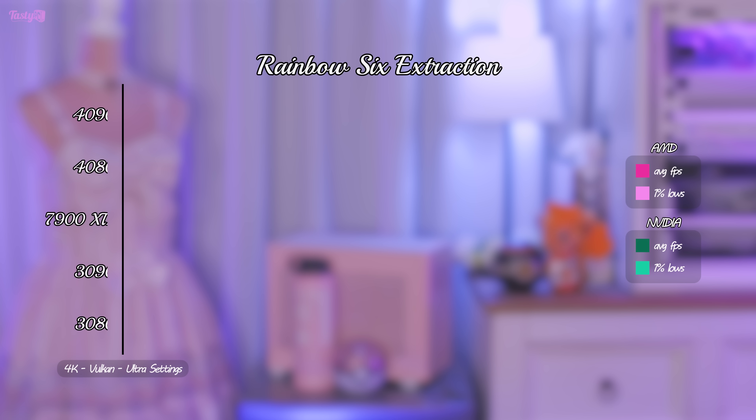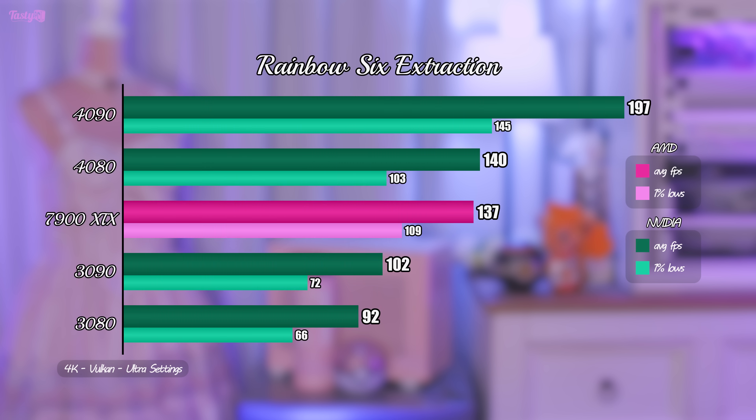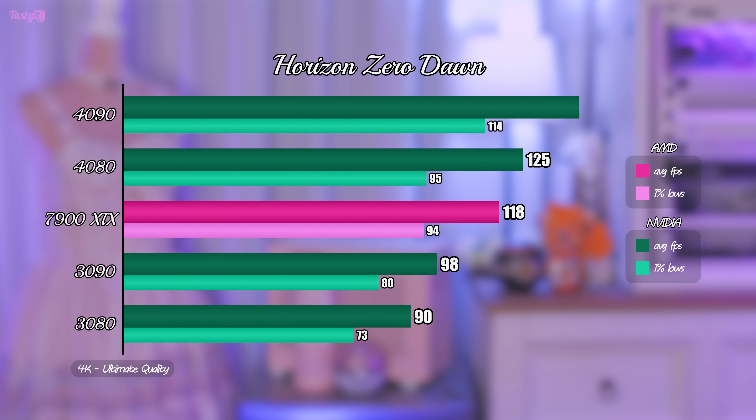Next is Rainbow Six Extraction, and that's another narrow result between the two cards. The 7900 XTX's 1% lows are closer to its average frame rate, which is good for consistent smooth gameplay, but this hasn't been the case for every game. In Horizon Zero Dawn, the RTX 4080 took the lead again, and unfortunately we're starting to see this happen more frequently than things going in AMD's favour.